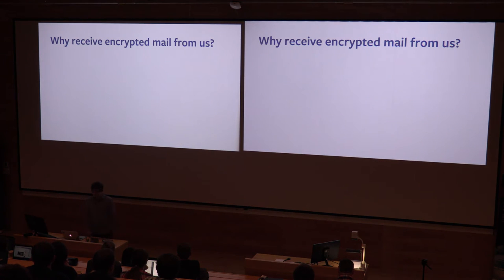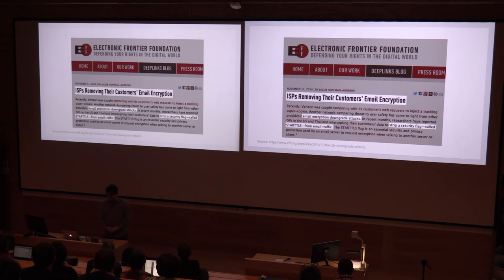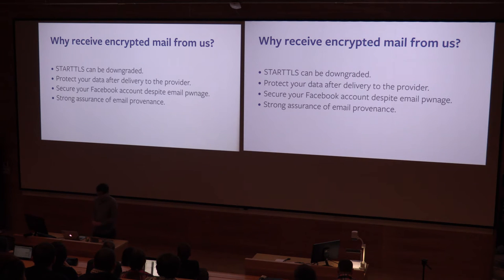If you are sharing a PGP profile, why do you then want to receive emails encrypted from us? Well, if you're really concerned about things being secure in flight, then perhaps you're concerned about the STARTTLS downgrade attacks that have been seen out in the wild and reported on by the EFF. Or perhaps you're very concerned about the data once it's got to your provider — either from the integrity of your provider, or anyone else, or indeed the security of your provider, or anyone who just has access to your account.